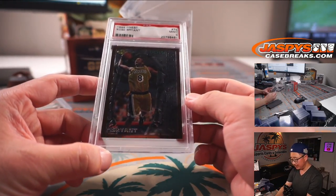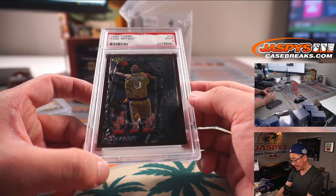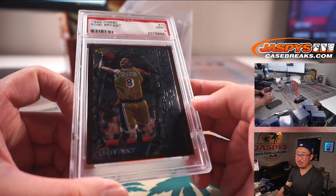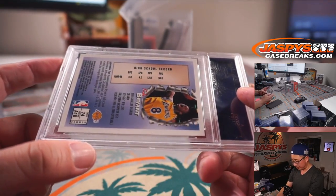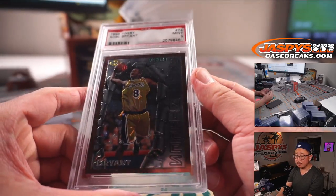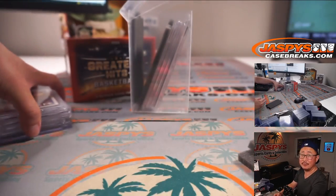Wow — Kobe, from 1996 Finest Basketball, PSA 9. Looks like Finest Apprentices insert. Kobe Bean Bryant, RIP, missed this guy. And Trae Young, I'm being reminded, just inked a new deal today — good for him.